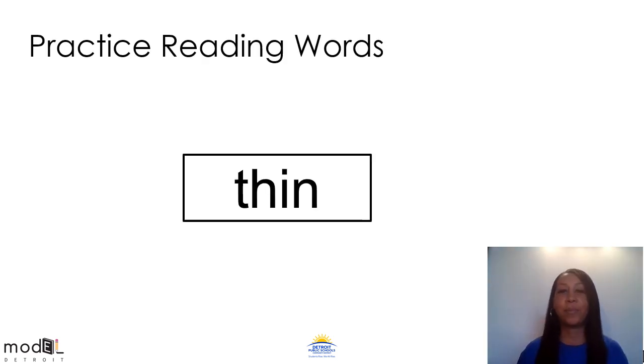This is one of my favorite parts of the lesson — practicing to read words. Everybody get your tapping fingers ready with Mrs. Hodges and let's get started. The word in the box is thin. Can you say thin? Let's tap it out. The first sound is the th sound. Th, ih, nnn. Th, ih, nnn. Thin. Everyone say that word with me — thin.